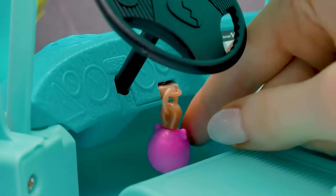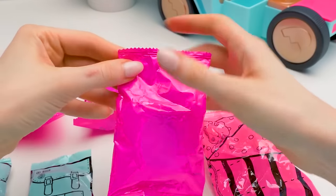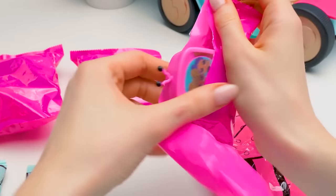Purrfect! Let's insert the key, start the engine, and hit the road! Let's continue opening the baggies. We've got lots of surprises ahead of us.